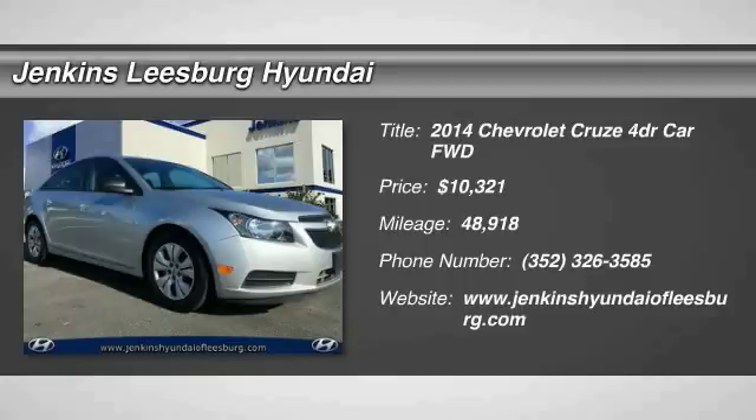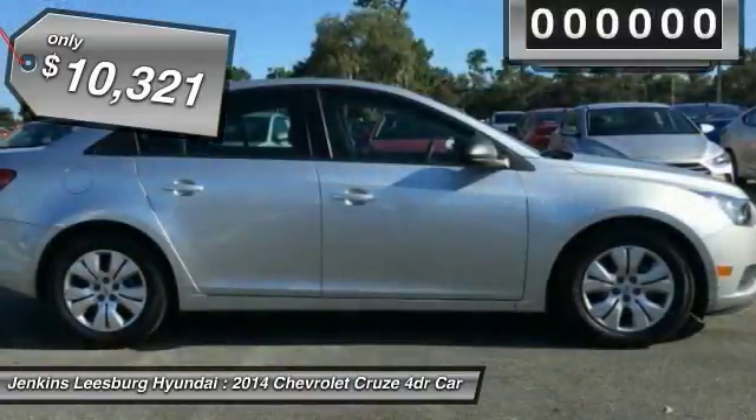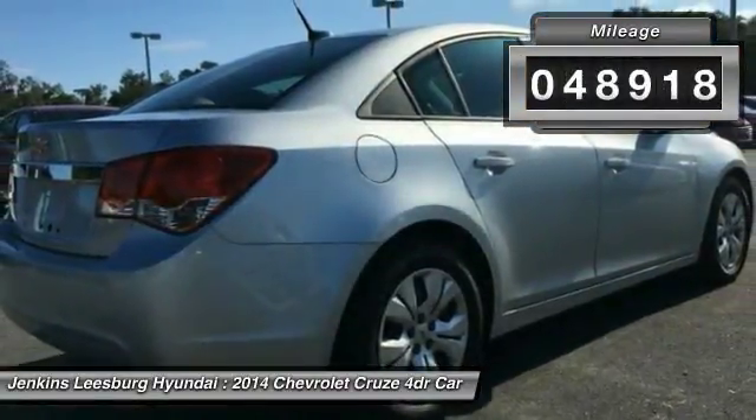2014 Cruze. The Cruze Blueprint calls for more than you'd expect and is priced below $15,000. This vehicle has less than 50,000 miles.